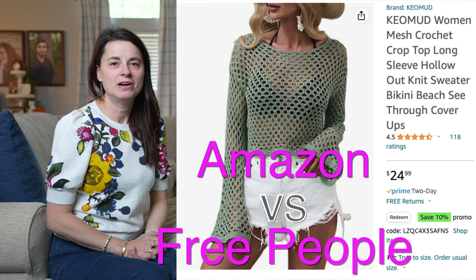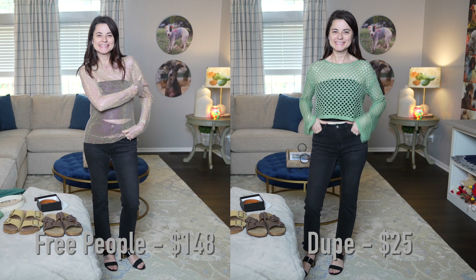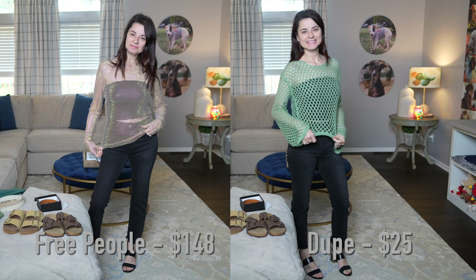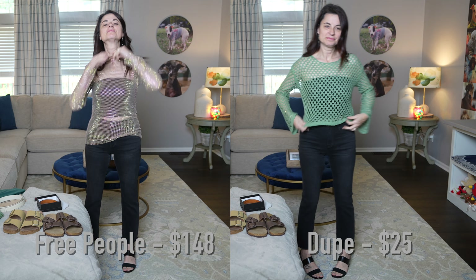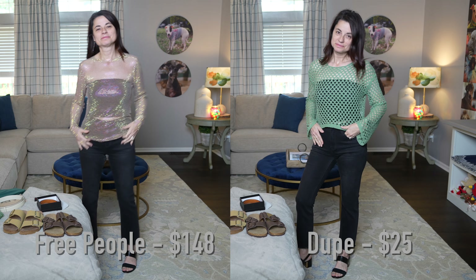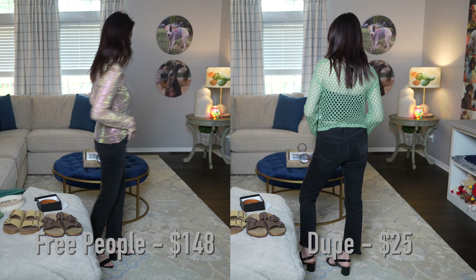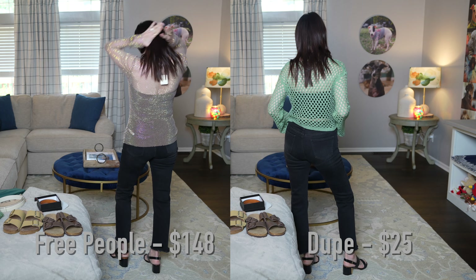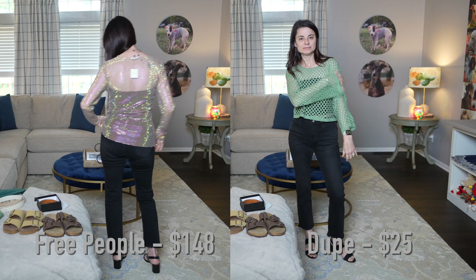Next, let's talk about the mesh top. Technically, these two tops are completely different looks, so you may not consider them direct competitors, but they are both mesh tops. The one from Amazon is more of a crop top. The worst thing about it was that it caught on everything when I tried it on — it drove me crazy taking it on and off. It's also extremely hot when you wear it. You wouldn't think so because it's got holes all in it, but it was extremely hot. It was $25.